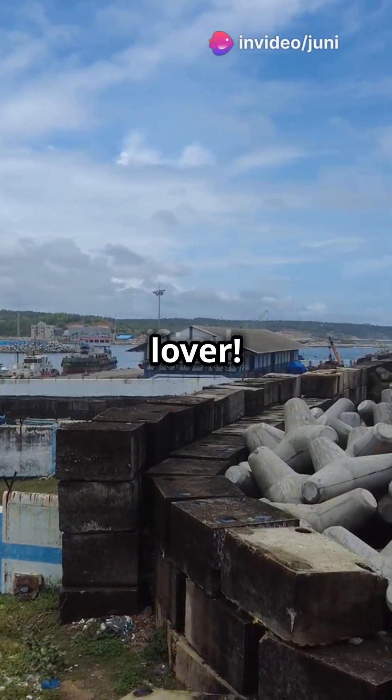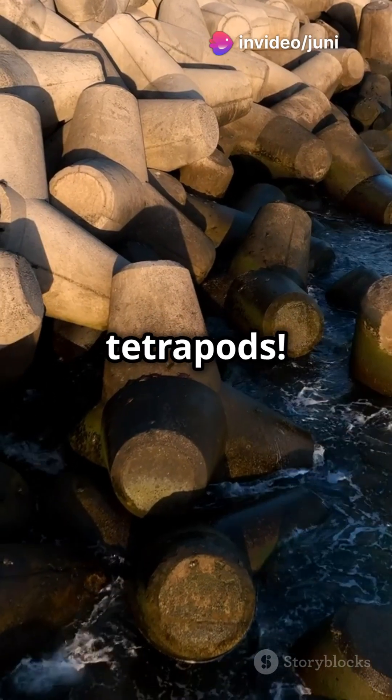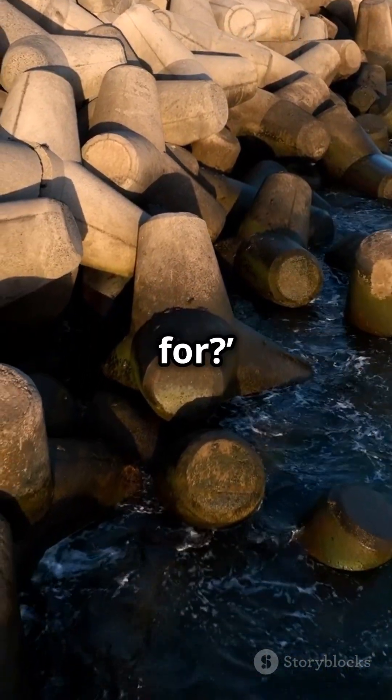You need to hear this if you're a beach lover. Ever spotted those chunky blocks by the shore? Yep, I'm talking about tetrapods. You've probably passed by them wondering, what are those things even for?